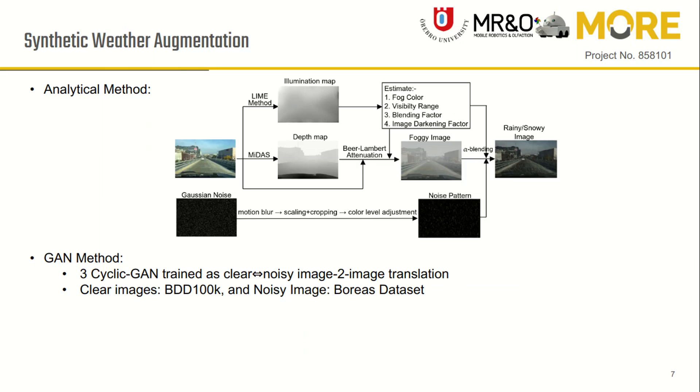For the GAN method, we trained three CycleGAN models for clear-to-adverse weather image-to-image translation. For clear images we used the Berkeley Deep Drive dataset, and for noisy images we used the Boreas dataset for training.